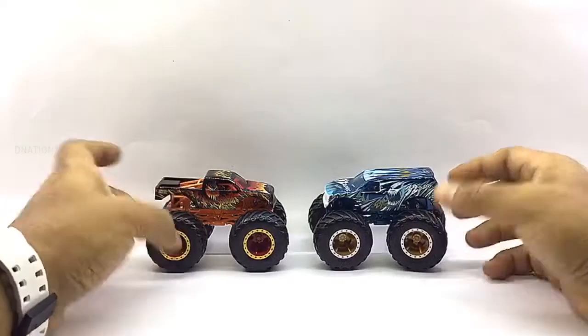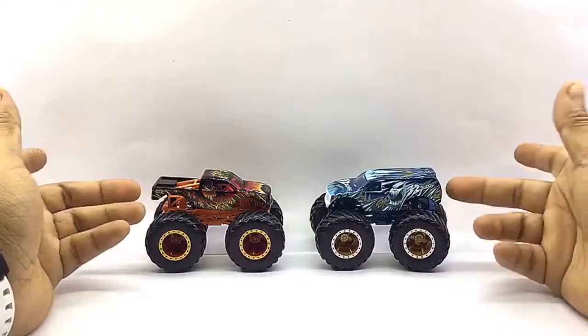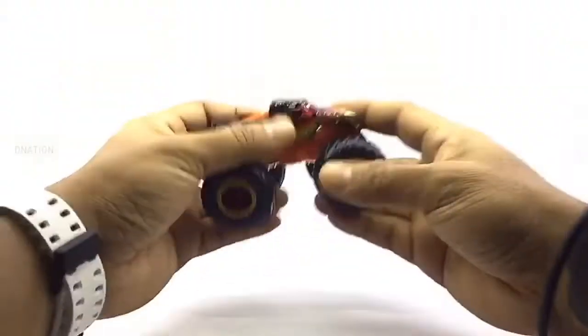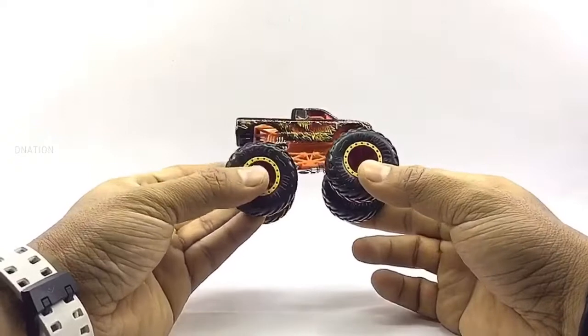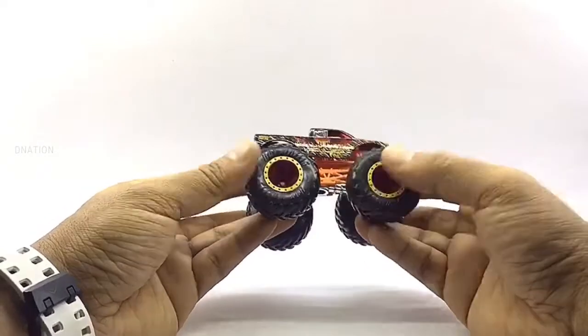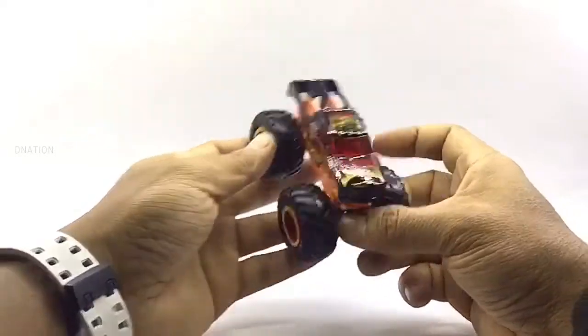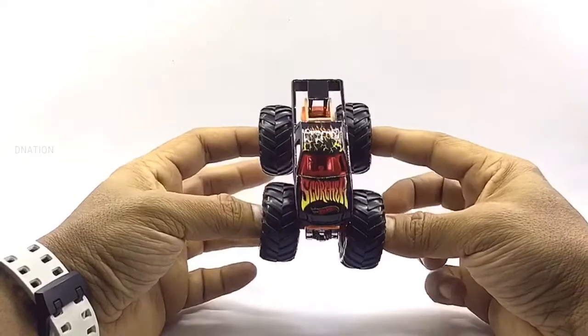These monster trucks also come with crushable cars made of hard plastic which could be used if required. I'm really excited and still amazed with how beautiful these little monster trucks look. So let's go ahead and take a look at the exteriors. To begin with, this is Scotcher from the Hot Wheels 2019 monster truck series — a fire-themed truck, hence the name Scotcher. I love the bodywork and the amazing fire-themed graphics, and the massive wheels that make this truck really stand out.